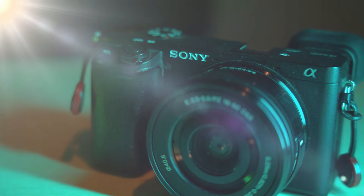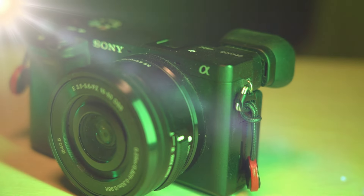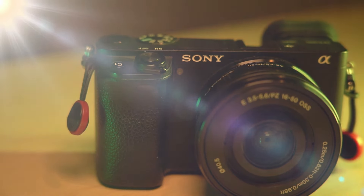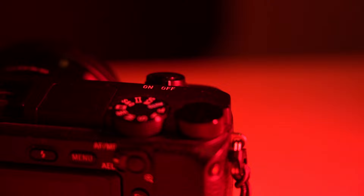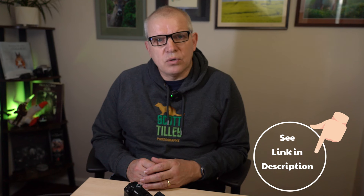So what is the Sony a6400? It's a small form crop sensor mirrorless camera and it boasts a 24.2 megapixel CMOS sensor. It has 425-point phase detection autofocus and it'll shoot at an impressive 11 frames a second. On the video side it's capable of 4K video and it'll also shoot 1080p at 120 frames a second, which creates lovely slow motion for your footage. I'll list a full specification in the description below and also scroll it up the side of this video.